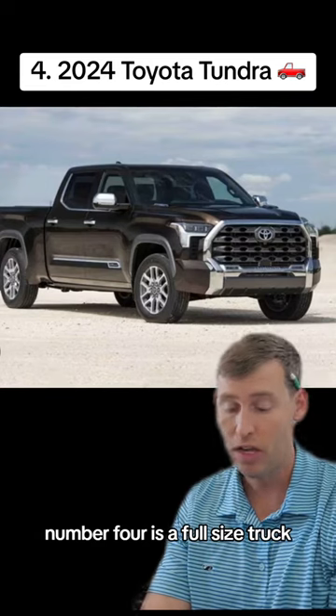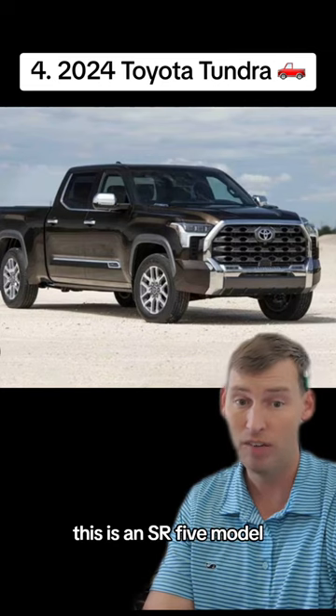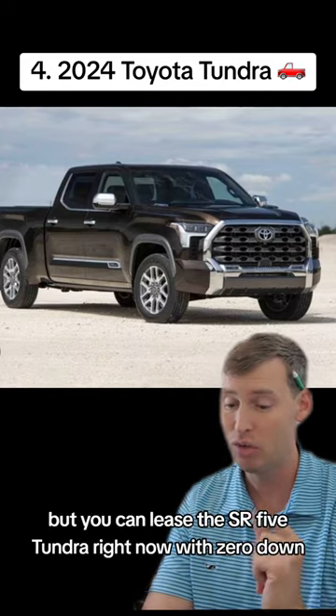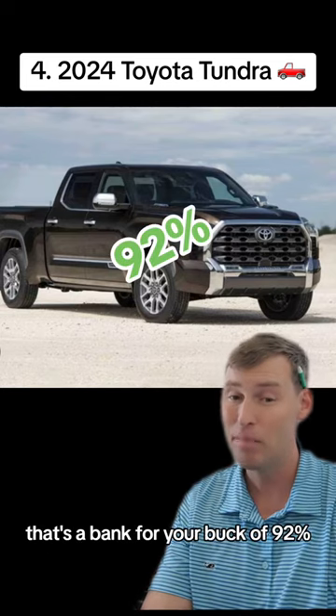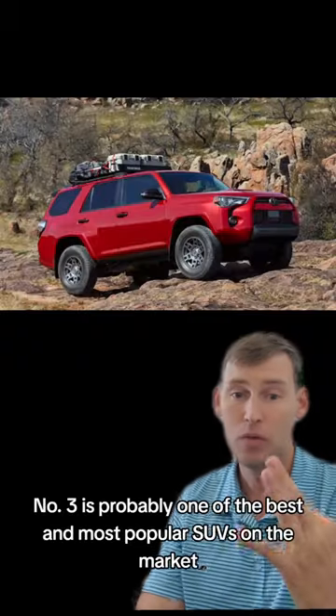Number four is a full-size truck — the 2024 Toyota Tundra SR5 model. This is going to start right around $57,000 and change, but you can lease the SR5 Tundra right now with zero down at $605 a month. That's a bang for your buck of 92%, so that's a really good deal on a truck.